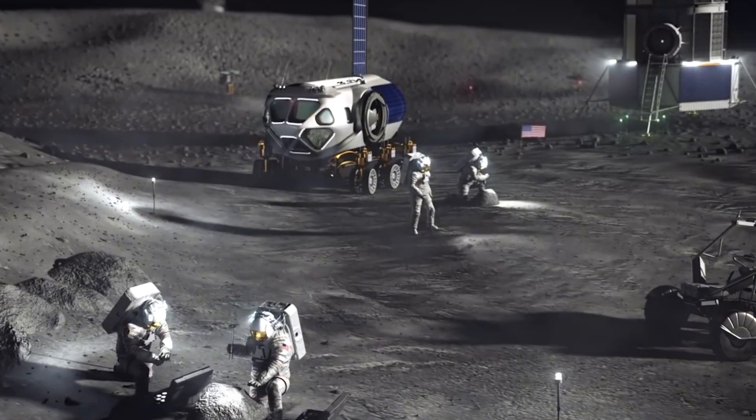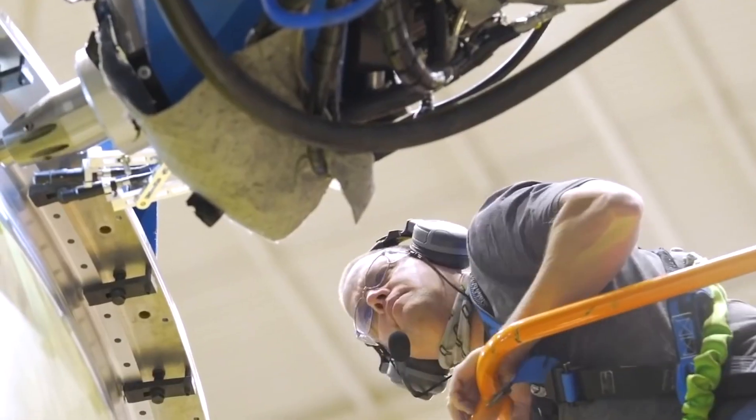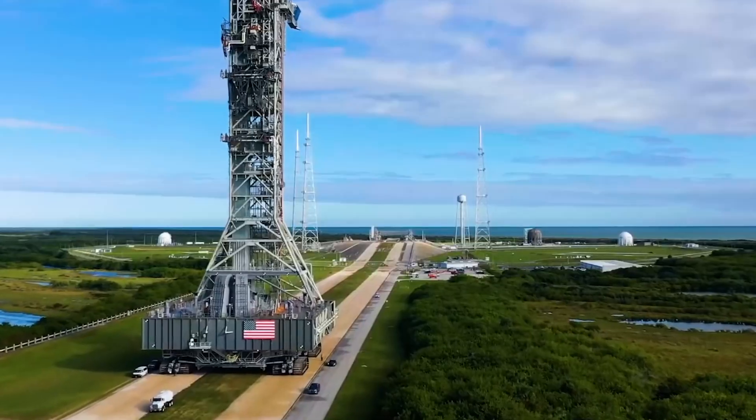What has NASA achieved so far? When will the first habitat be launched, and what are the technologies used in this colossal space megaproject?